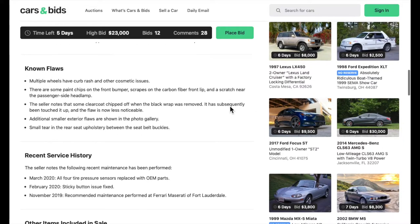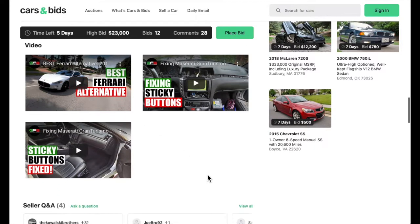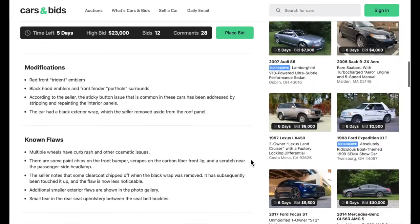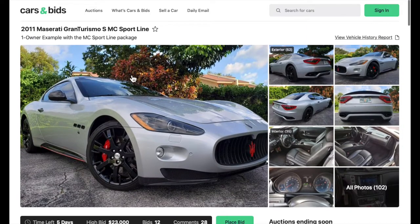There are known flaws, service history, and some videos — labeled 'best Ferrari alternative.' Like I said, these Maseratis sound amazing, so go ahead and head over to CarsAndBids.com to check out this auction.